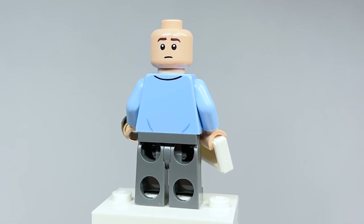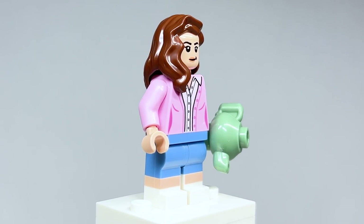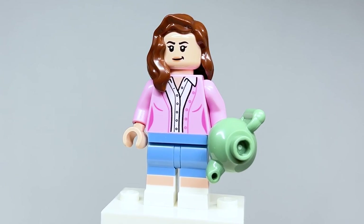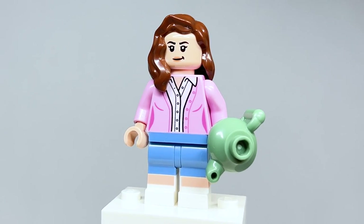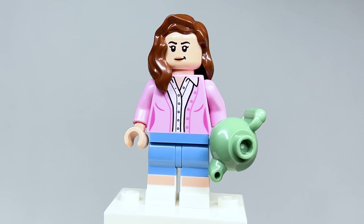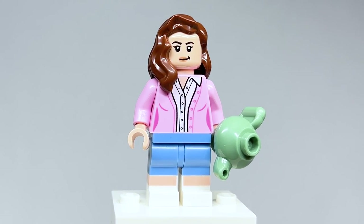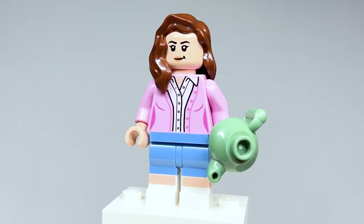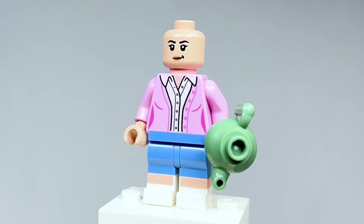Here is Pam Beasley — I love this figure. The dual-molded legs look great. A few things I don't like: the face doesn't quite work for her — the expression is good, it's just the eyebrows. She does not have black eyebrows. Also, the teapot I think is the wrong color — I just wouldn't have gone with that. The hair piece works well for her — I could have maybe gone with medium nougat, but it's fine.